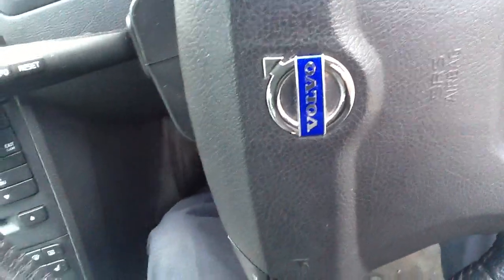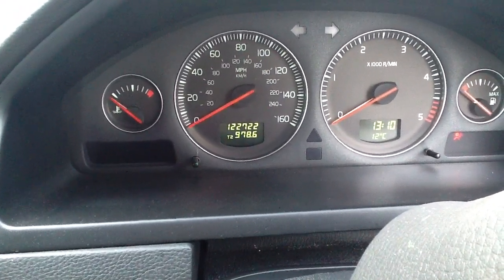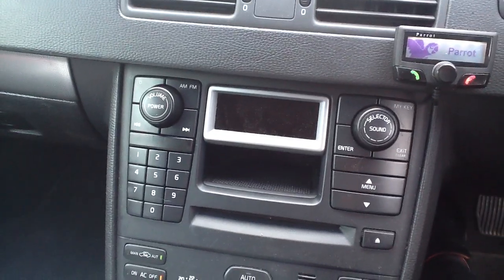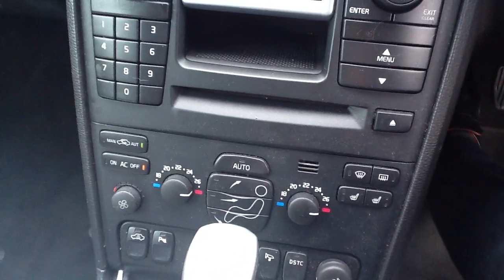We'll take a seat and show you the mileage. The mileage reads 122,722. Looking at the controls, you've got the radio — radio works. The car is automatic. Everything functions as it should, and you've got heated seats.